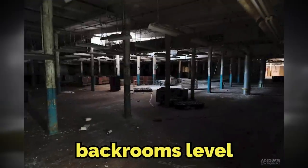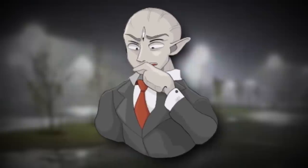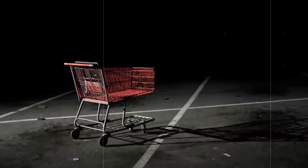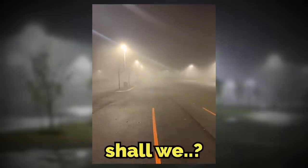Today I'm going to be talking about Backrooms level 921, aka only one shopping cart. This level terrifies me for some reason, and since I like to only get terrified when I'm with other people, I decided to make an entire video on this level and share it with you all. You're welcome. Sit back and relax and let's explore this level together, shall we?